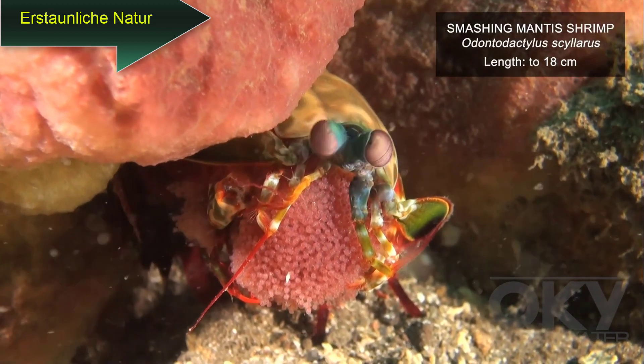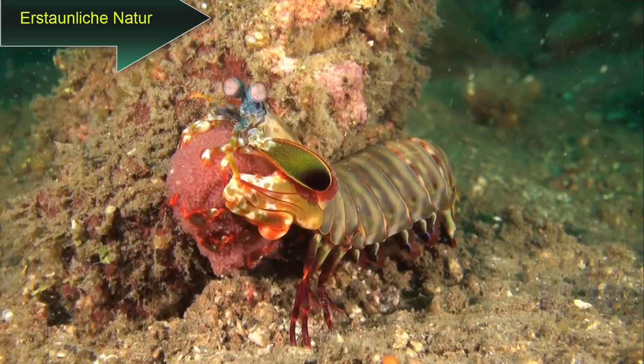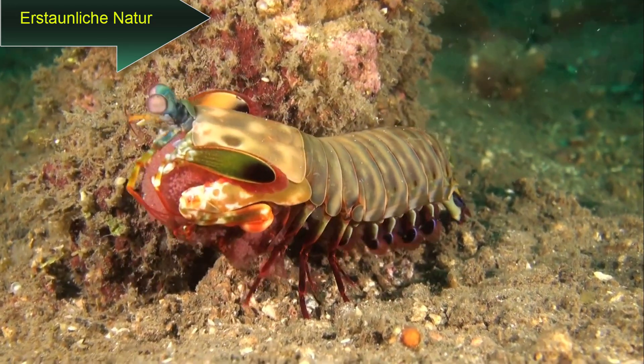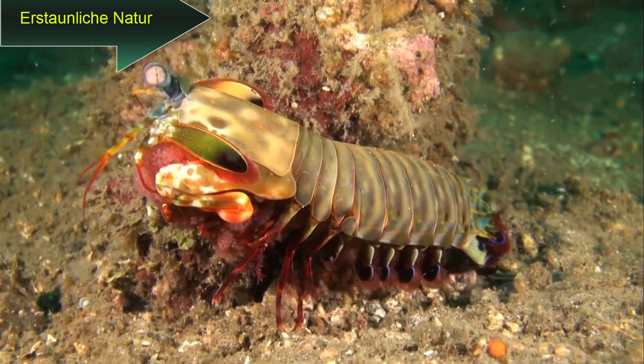This female mantis shrimp is carrying her eggs, which she has kneaded into a mass. She frequently turns the egg mass to ensure a good supply of oxygen for the eggs, and holds them for up to 11 weeks, during which time she doesn't eat.